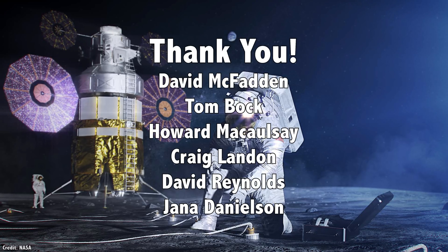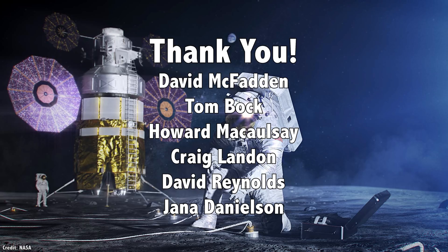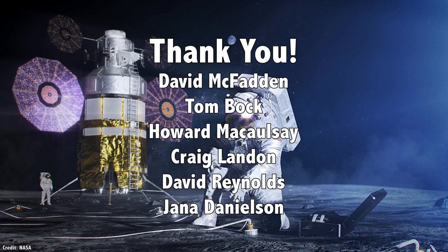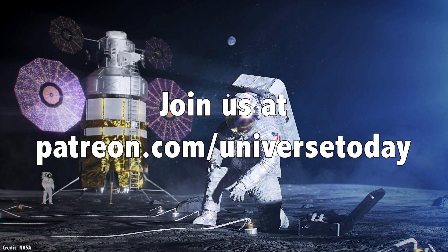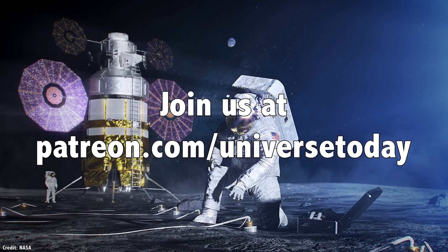I'd like to thank David McFadden, Tom Bock, Howard McCalsey, Craig Landon, David Reynolds, Jaina Danielson, and the rest of our 860 patrons for their generous support. Want our videos early, with no ads? Join our community at patreon.com/universetoday.